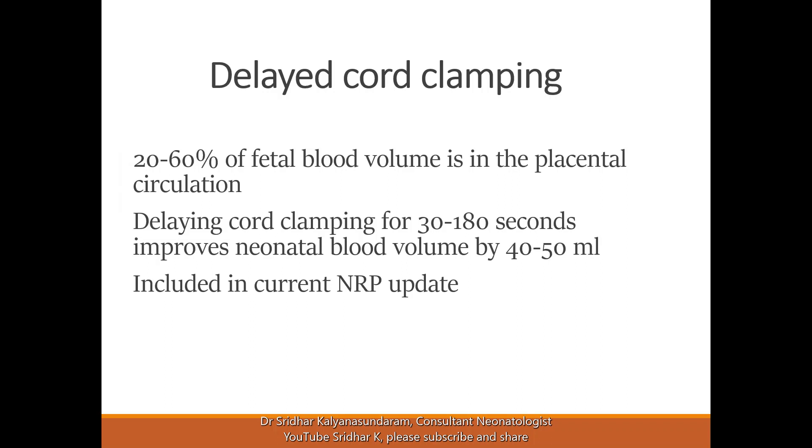We will also see if the baby had delayed cord clamping at delivery. This is an important topic and developers should understand why it is important and how it works. I'm going to spend a few minutes explaining this.